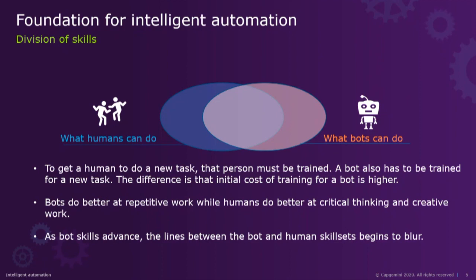Think of it as two groups of employees: human employees and electronic employees. To get a human to do a new task, you train them; bots are trained the same way. The initial cost of training a bot may be higher, but as you scale and add more bots, that training is applied across new bots with minimal cost. Bots do better at repetitive work, while humans excel at critical thinking and creative work. As bot skills advance, the lines between bot and human skills begin to blur — and that's the blur we want to create more of.